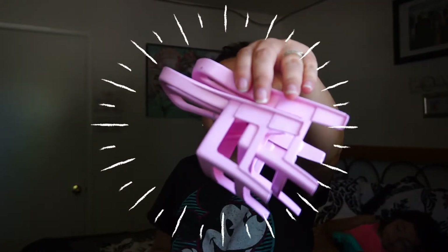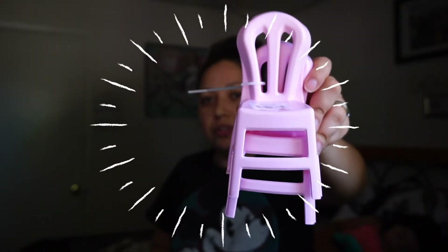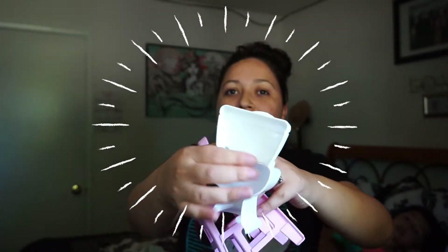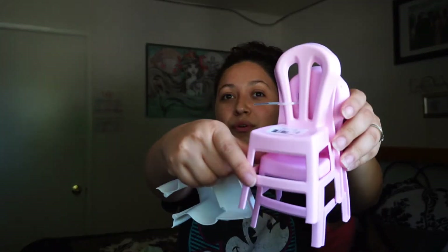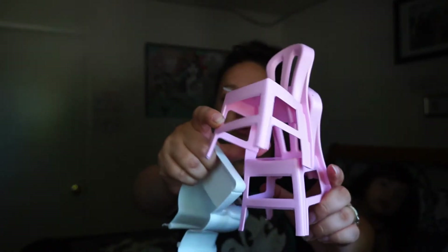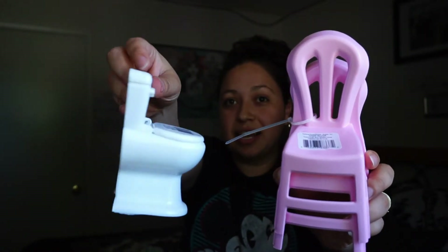I got two items for the girls. They also had beds and couches but these were the only ones left — it's a two-pack of little plastic chairs for baby dolls or Barbies. I also found a toilet! None of the items had backs — the couch had no back and the bed was kind of weird — but they already have Barbie beds. I thought the chairs were really cute, good color, and two for a dollar. The toilet is also a good size for Barbie.